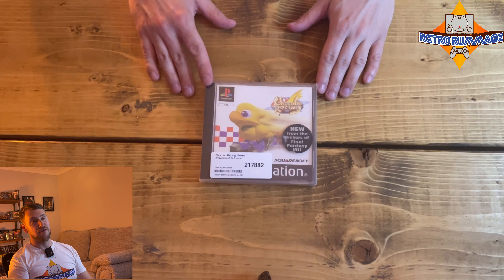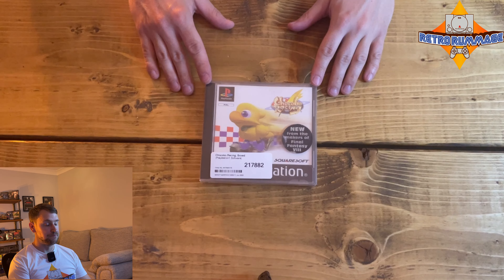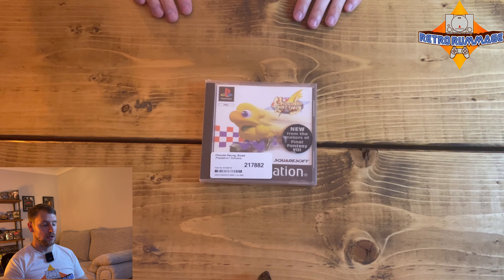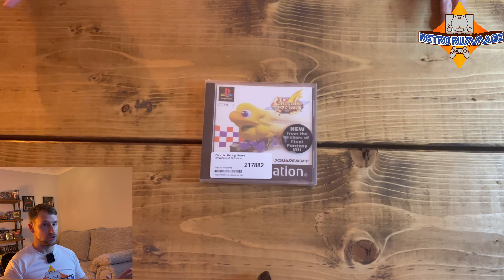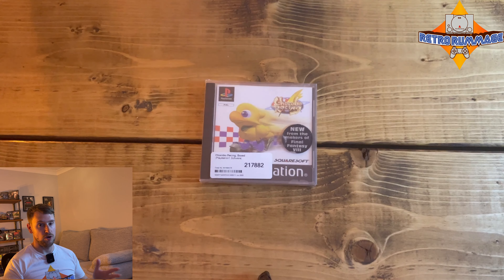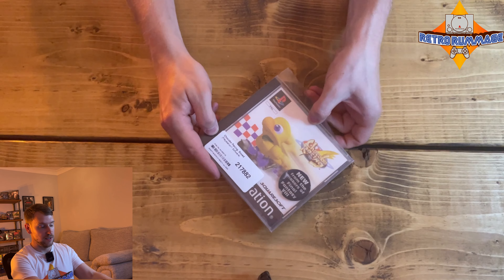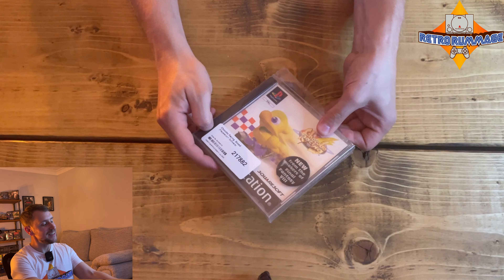This just goes to show — I think I said on my last CeX Roulette video — I'm noticing more and more games coming into stock that haven't been in stock for a while. I feel like it's because of the cost of living crisis. People unfortunately haven't got as much spare cash and are having to trade their games in. The fact that this is in a case protector shows it's come from someone who really cares about their games.